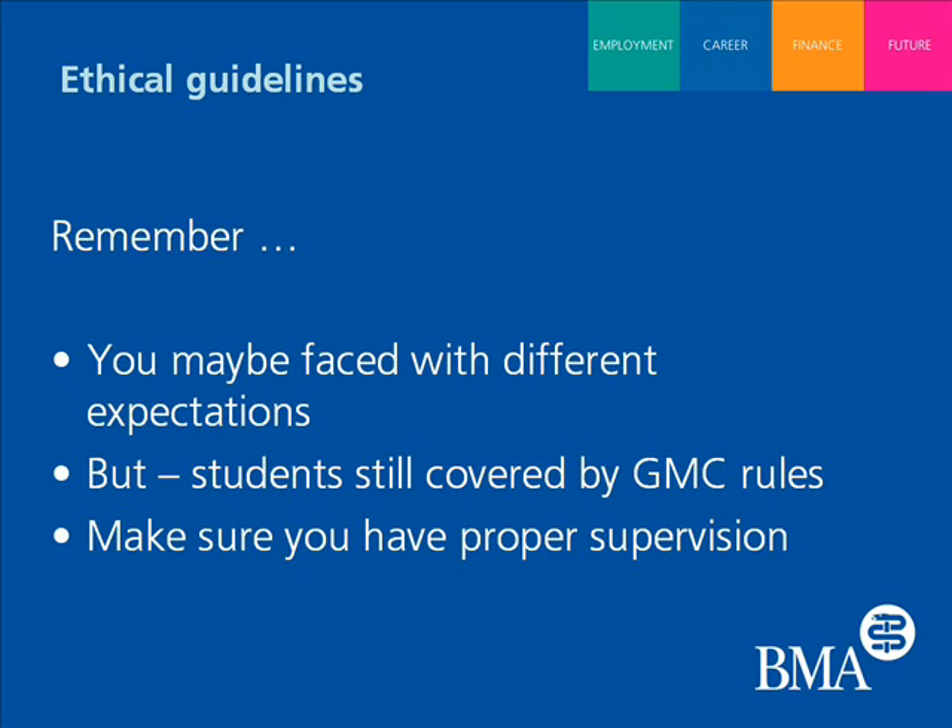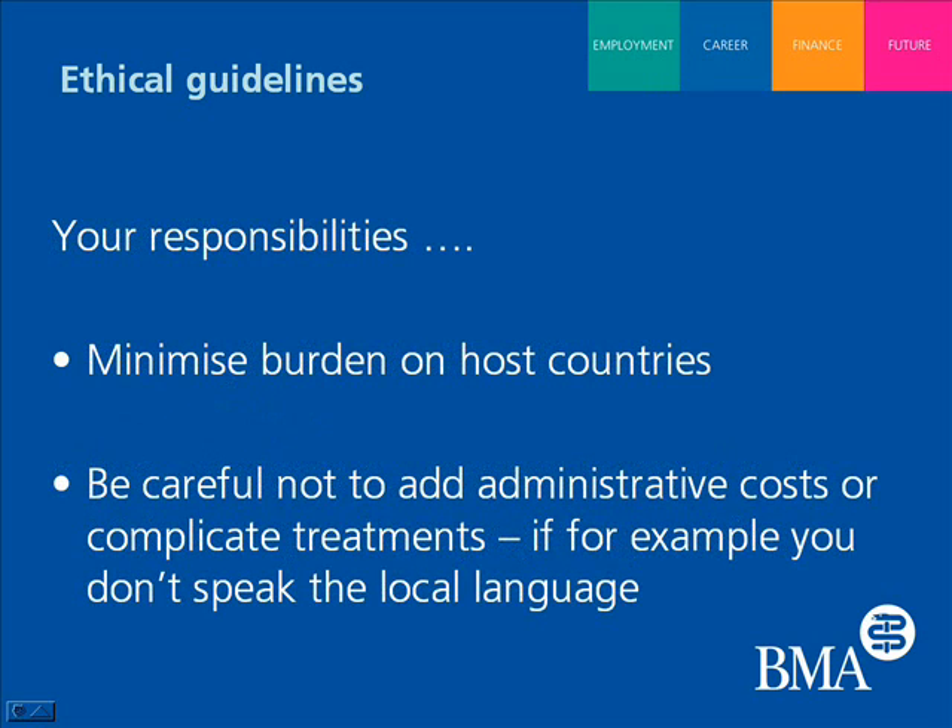Students also need to remember that they still need appropriate support and supervision, even if it's not the norm in the country they're in — they need to work within the GMC principles. Whilst obtaining support and supervision from their host country, they also need to be mindful of the impact they might be having on the health system in which they're working, so there's a lot for students to consider while they're abroad.